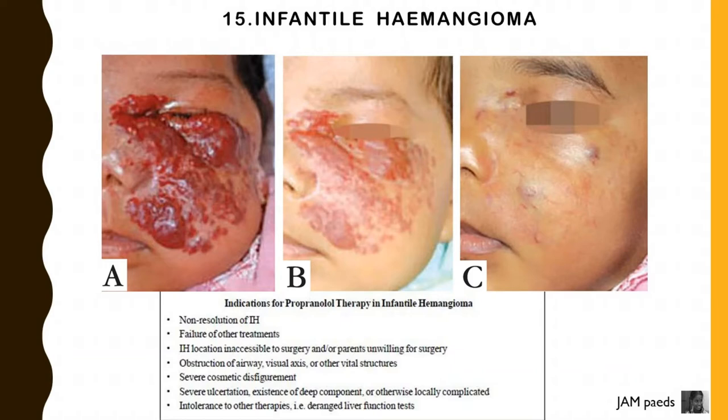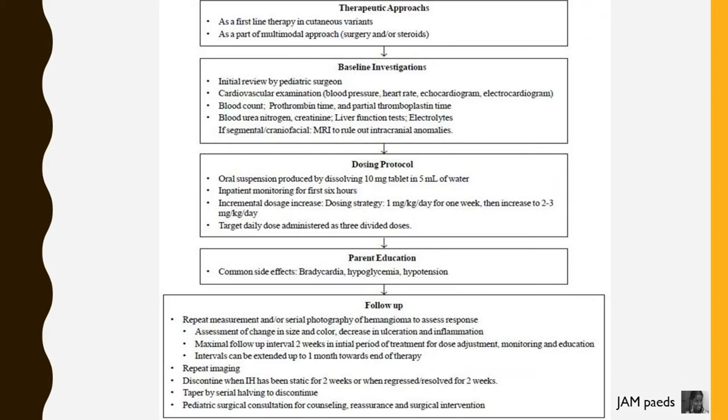Further indications include severe ulceration, existence of deep component or otherwise locally complicated hemangioma, intolerance to other therapies, deranged liver function test, and use as a first-line therapy in cutaneous variants as part of a multimodal approach.